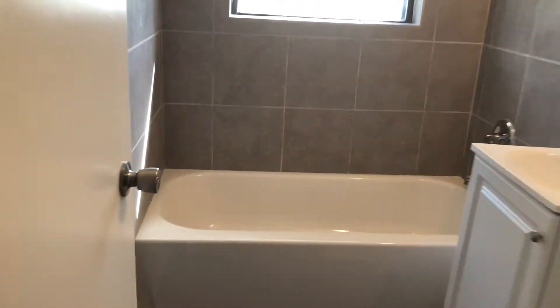As we go down the hallway, we see our electrical panel here on the wall. The AC unit for this home is located in the attic.